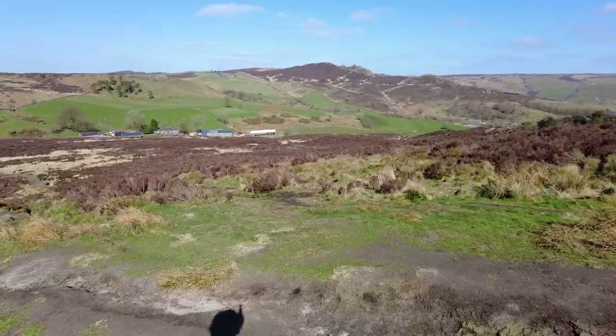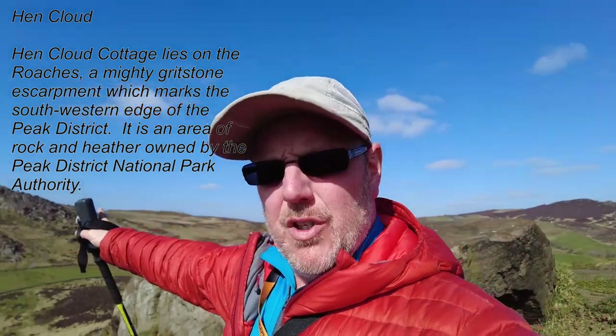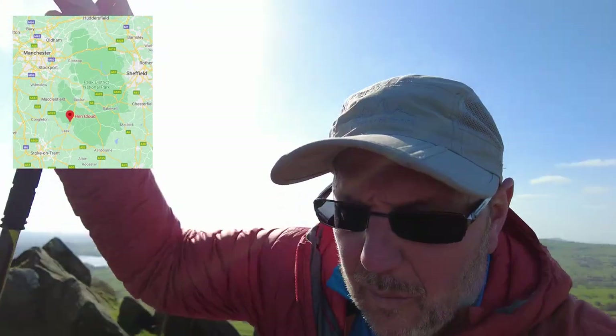Hello, this is only a short video, just a bit of a fill-in video to show you where I am. I'm heading up Hencloud at the moment, you've got the Roaches over there in the distance, and it's a really bright sunny day. I'm just going to do a quick five-minute video for Friday, just to keep you up to date on what I'm doing and where I am.